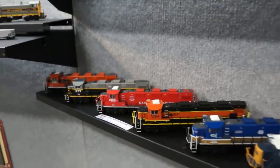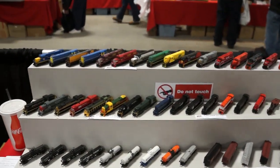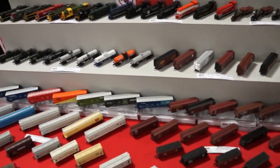Some nice models they have here. A couple of things they have here for the N-Scale, for the N-Scalers out there.